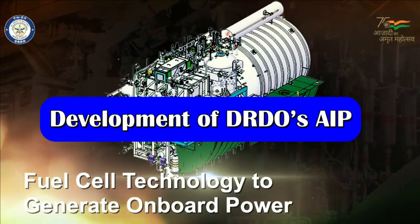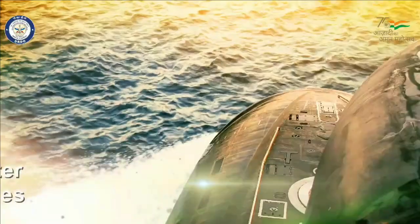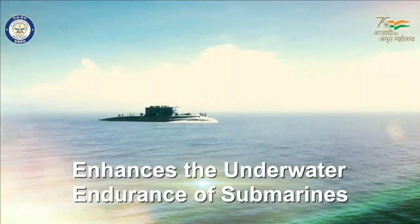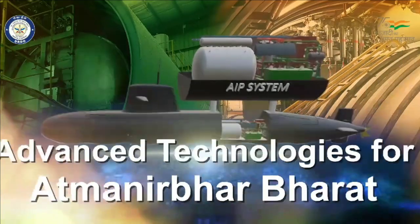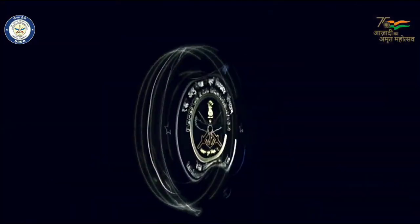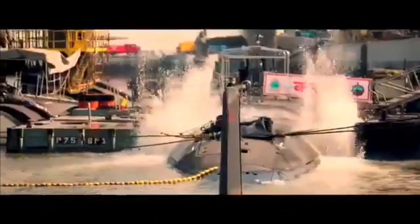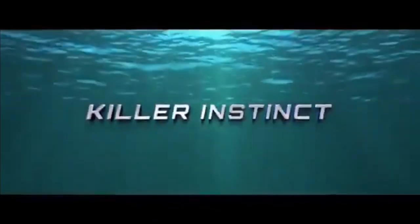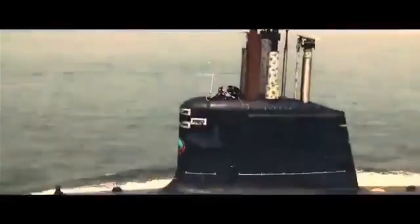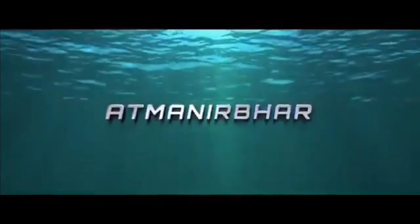On 8th March 2021, DRDO demonstrated a land-based prototype of the fuel cell based AIP system. The AIP was operated in both endurance mode and maximum power mode. This AIP system will be fitted on the Kalvari class submarine when it comes due for retrofitting, which is expected in the year 2025.